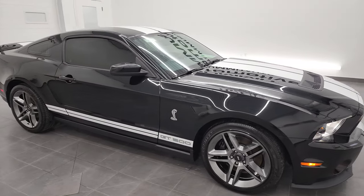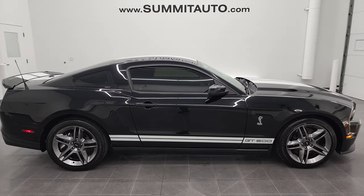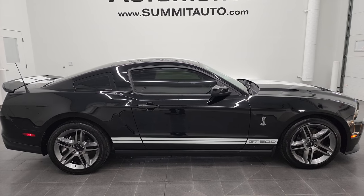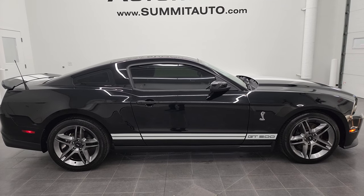To see more pictures of this car or one of our other 450 new and used cars, trucks, SUVs, minivans, Wranglers, sports cars, GT500s, Mustangs, Camaros, Challengers, Chargers, Corvettes — you name it — you've got to go to summitauto.com. Full pictures and descriptions of every single vehicle from two locations, all at summitauto.com.